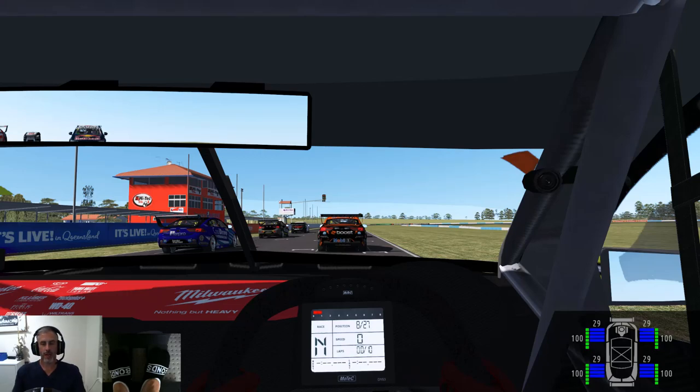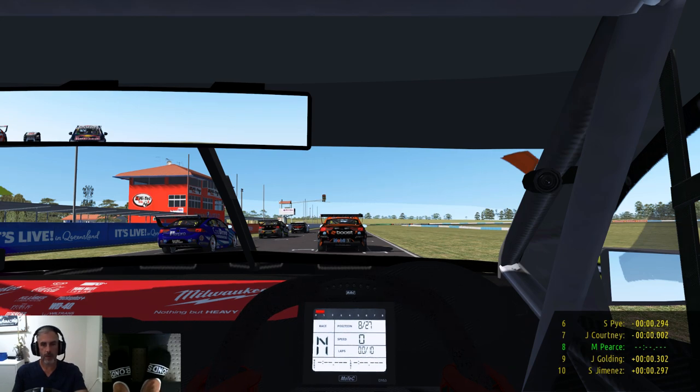Hi everyone, welcome back to the channel. I hope you're all well, and welcome to sunny Queensland Raceway. I thought we'd do 10 laps here today in the V8 supercars, starting from 8th on the grid, so let's get this underway, see how we go. Hopefully we can get a good start.